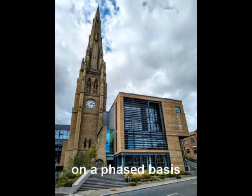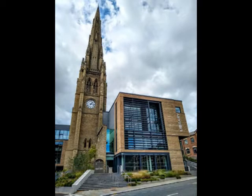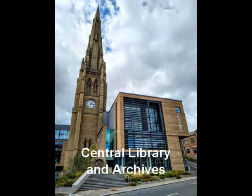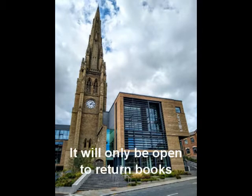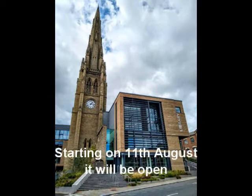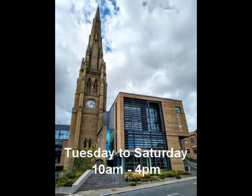To keep everyone safe we're going to be opening on a phased basis. The first library to reopen will be Central Library and Archives, and it will only be open to return books and to collect books that you've pre-ordered. Starting on the 11th of August it will be open Tuesdays to Saturdays, 10 till 4.